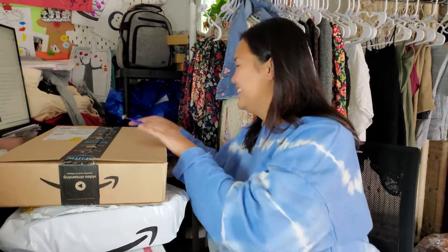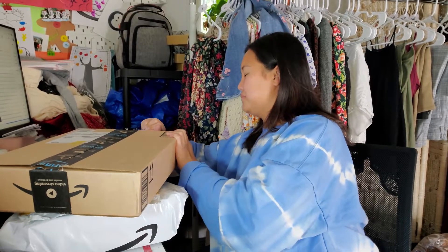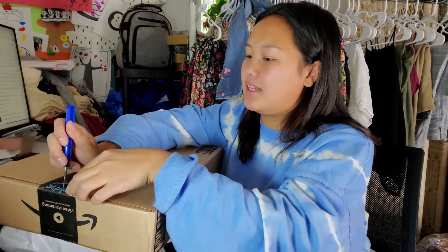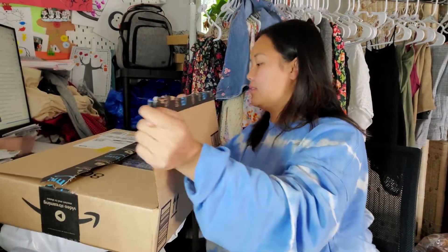I'm not using anything sharp — I'm just using my seam ripper, which is the best box opener in the world.